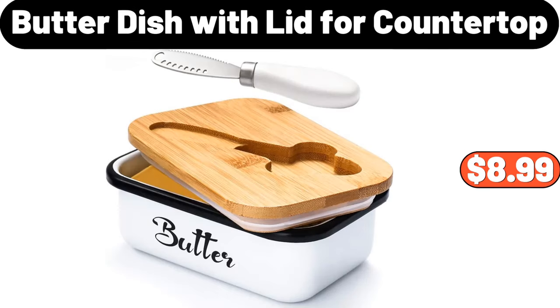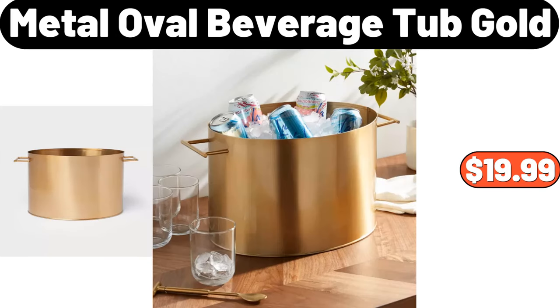Butter Dish with Lid, 4 Countertop, $8.99. Metal Oval Beverage Tub Gold, $19.99.